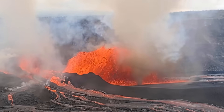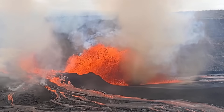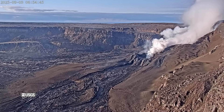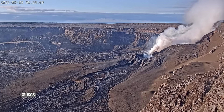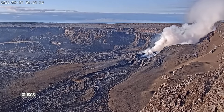Sulfur dioxide was probably being produced at a rate well in excess of 50,000 tons per day. Now that the episode has ended, those volcanic gases have decreased substantially. The USGS volcano alert level remains at watch and inflation is again underway, suggesting another episode is likely to occur down the line.